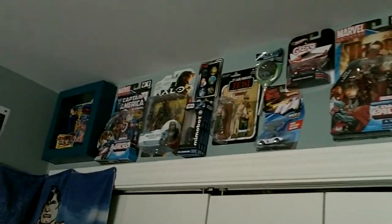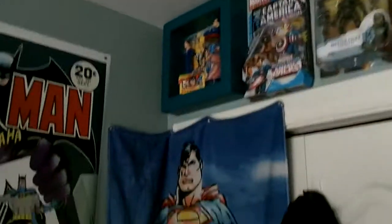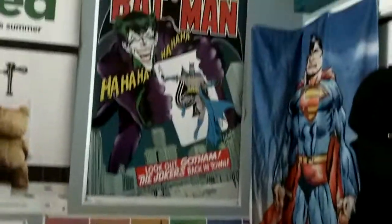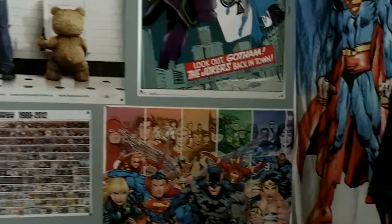Up on top there's some of my in-package stuff and my Superman corner. Can't find my pop figure — I don't know if I just have that in another box at my friend's place still. Some other comic book stuff.